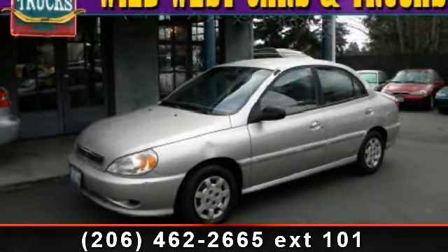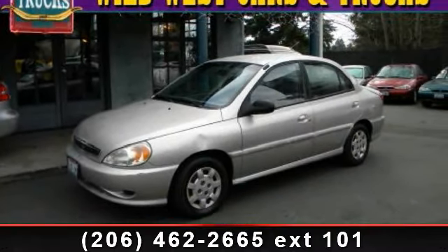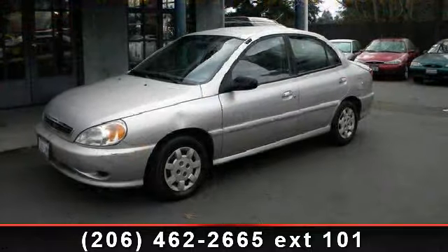Presenting the 2001 Kia Rio. If you are looking for an automobile with great features, look no further.